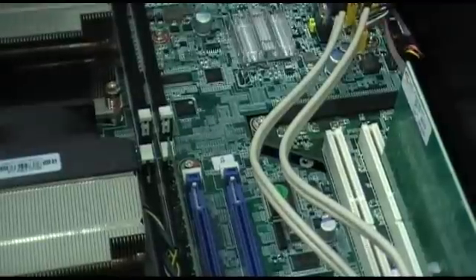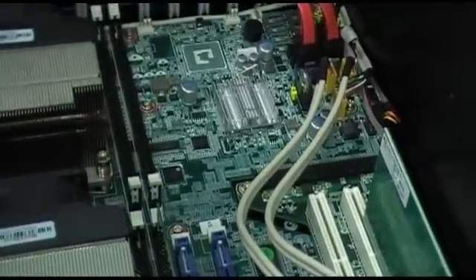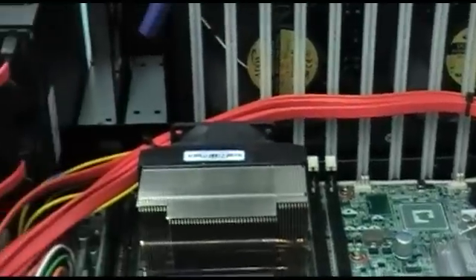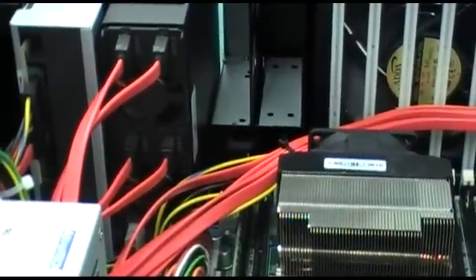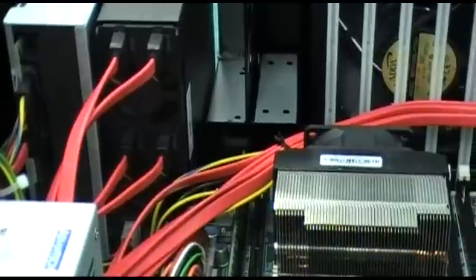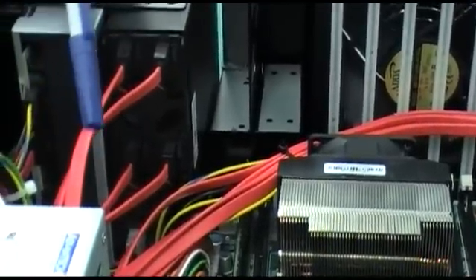It can support 6 SATA hard drives and optionally 8 SAS drives for a total of 14 storage ports. The server board also supports onboard hardware SATA RAID 0, 1, 10, and 5 mode. It also has a 700 watt 80 plus high power efficiency power supply.